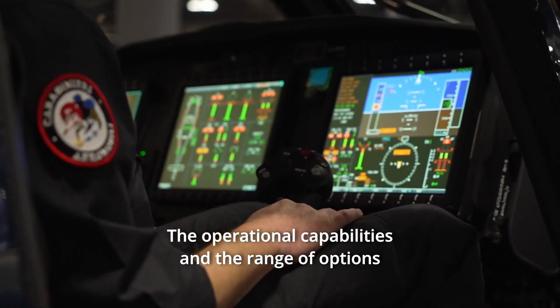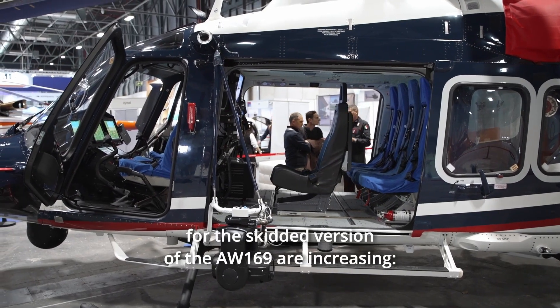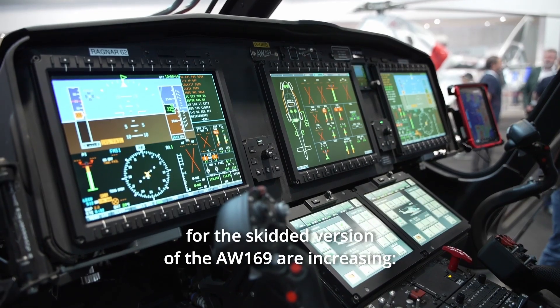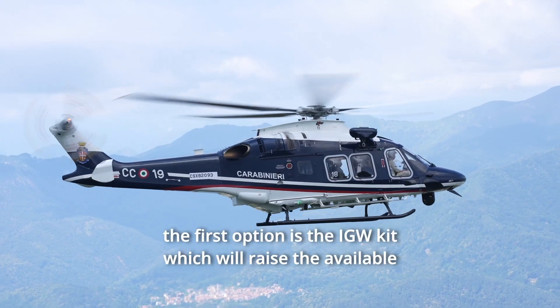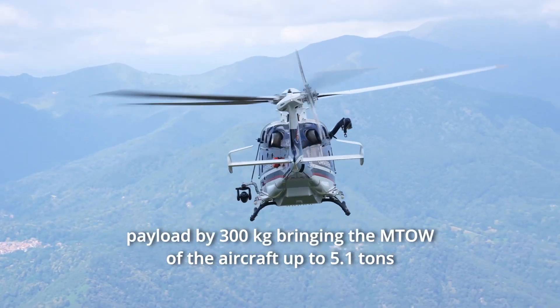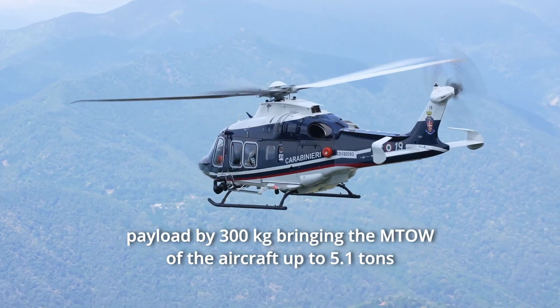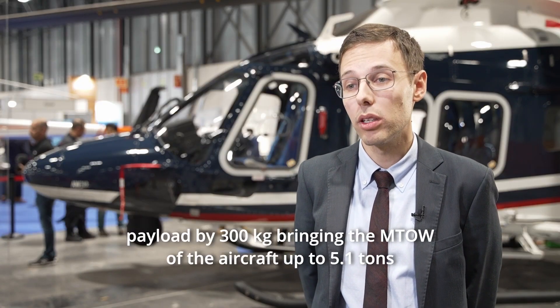The operational capabilities and the range of options for the skidded version of the AW169 are increasing. The first option is the increased gross weight kit, which will raise the available payload by 300 kg, bringing the maximum takeoff weight of the aircraft up to 5.1 tons.